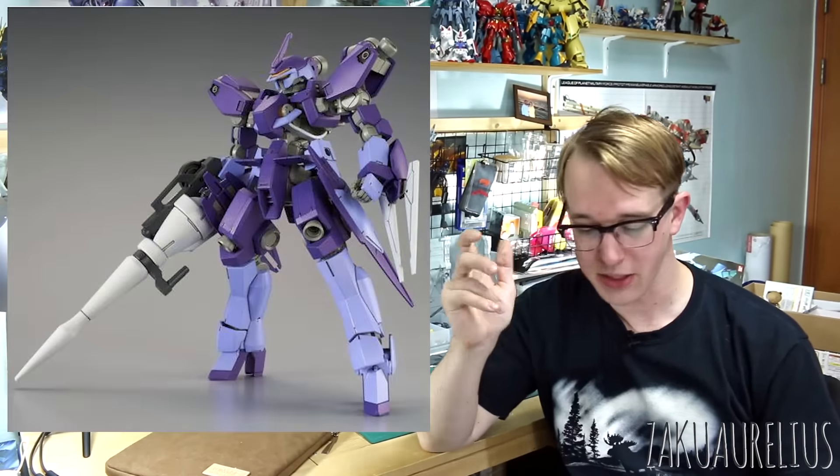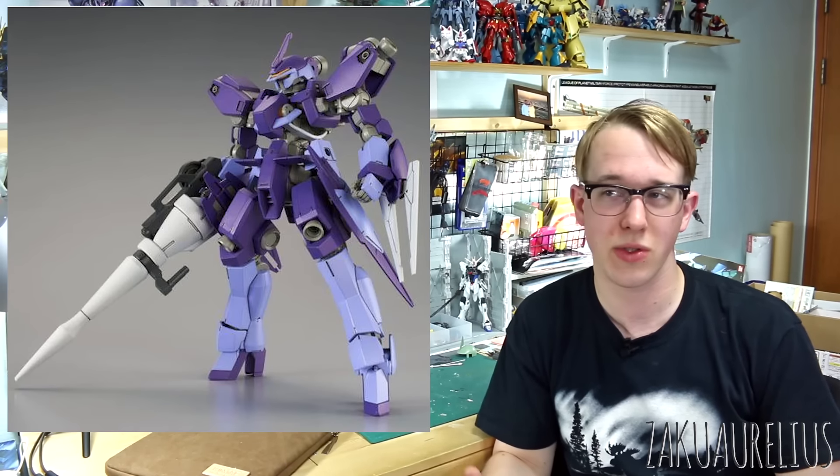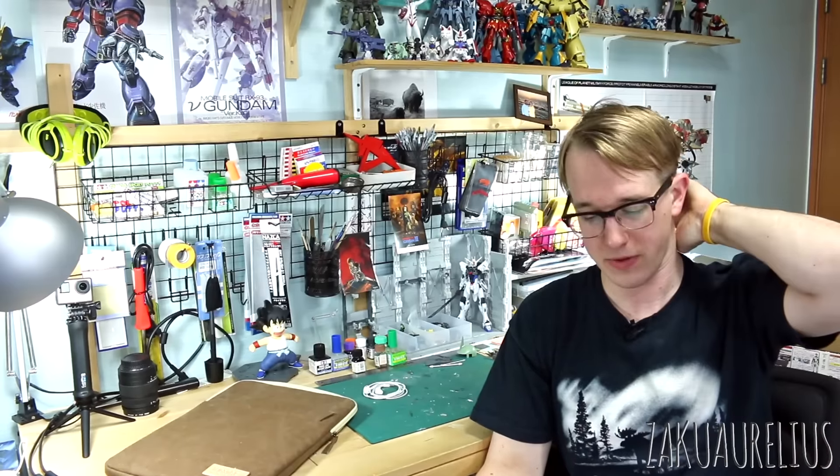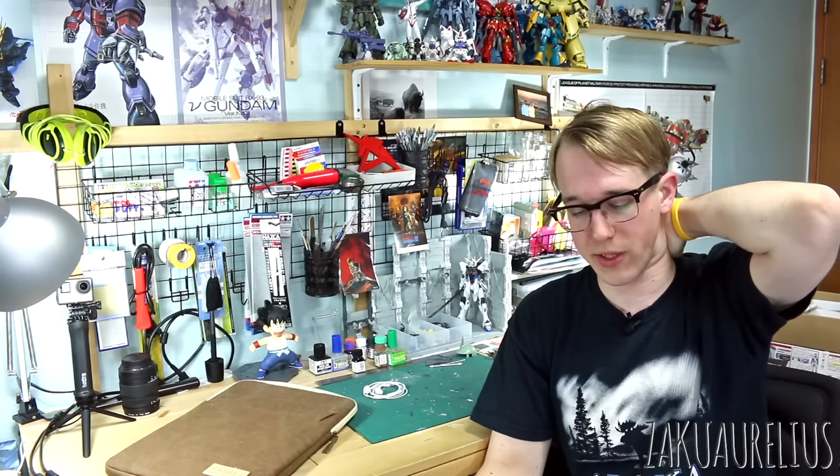Getting into P-Bandai stuff — the P-Bandai HG Iron-Blooded Orphans IO Frame Shiden Custom Ryusei-Go, a custom version of the IO Frame Shiden, is coming out in January for 1,400 yen. Also the P-Bandai Ares version of the standard Graze and the Galileo Custom Schwalbe Graze will be getting reissued — if you missed either of those kits before you'll be able to get them. The Ryusei-Go does include new parts, but the re-released kits are just recolors.